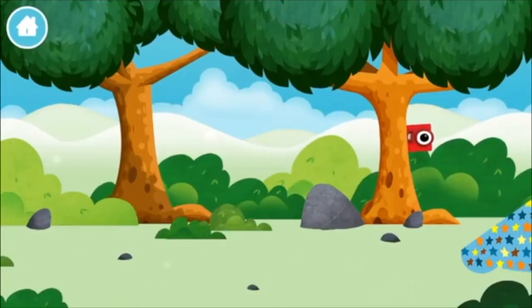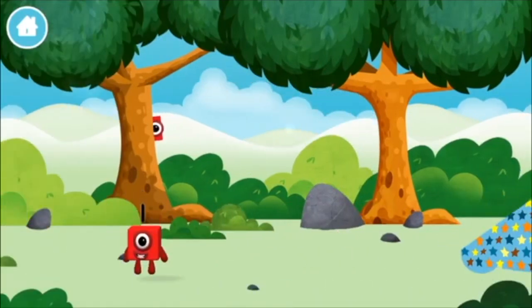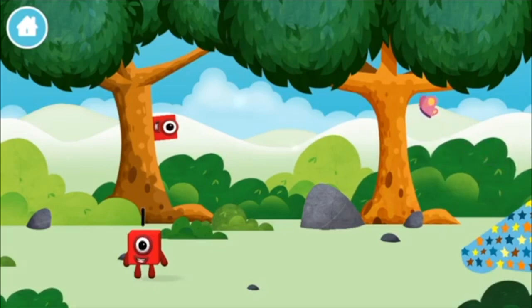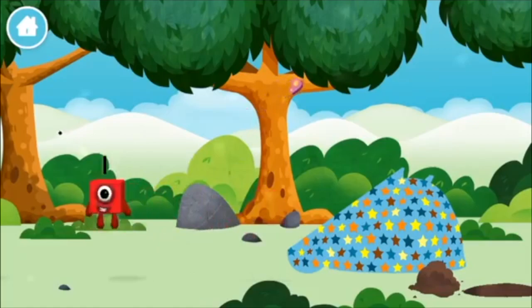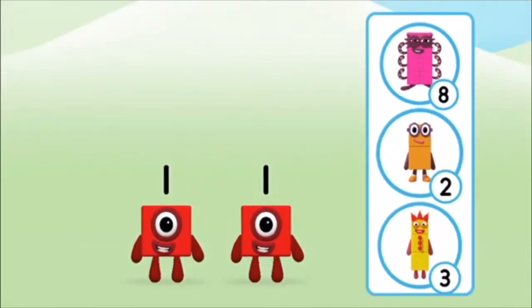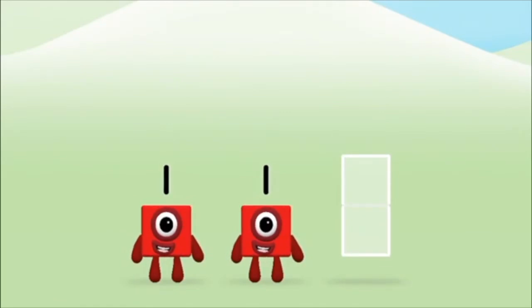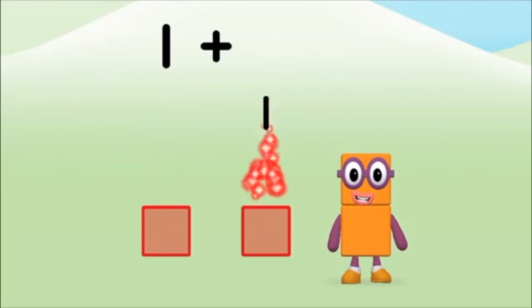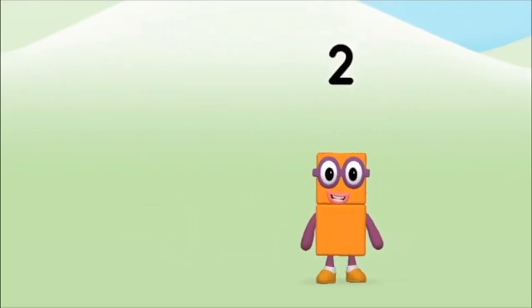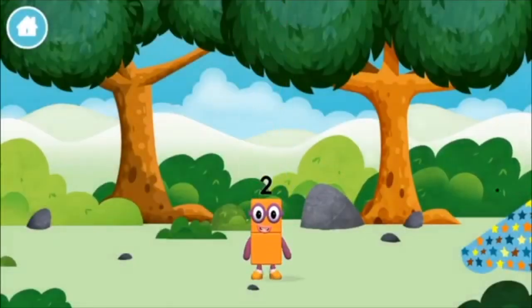Let's go! Where are all of the number blocks hiding? You found a number block! The number block was hiding behind a tree! Which number block do you think adding one and one will equal? Great! Add the number blocks together! One plus one equals two! Congratulations! You made number block two!